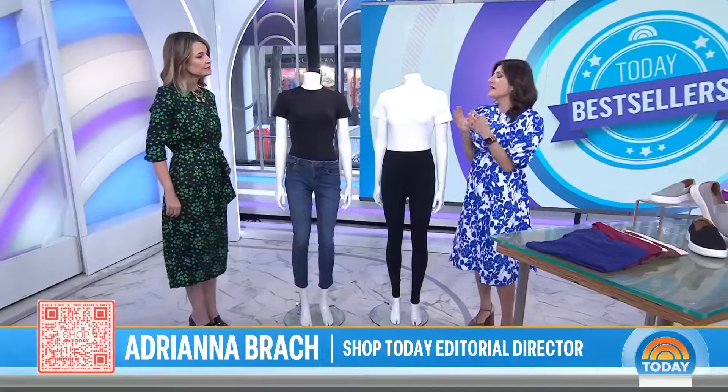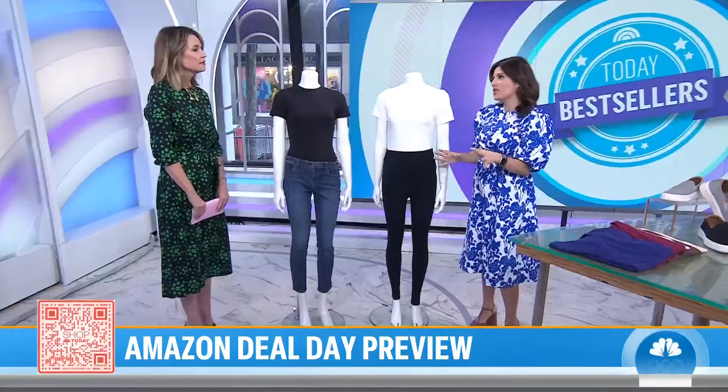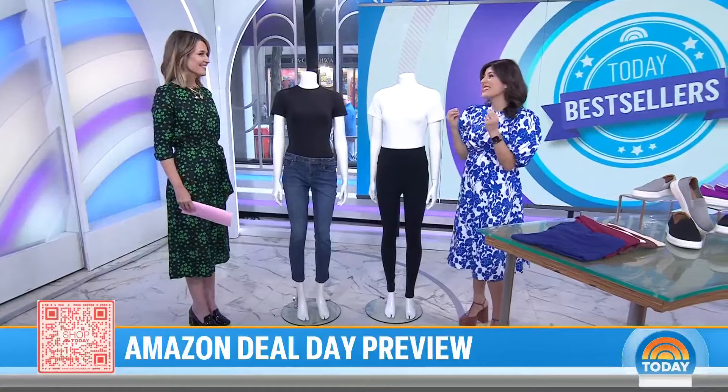We got exclusive deals. The best part about this Big Spring Sale: not only is it the first one they're doing in North America, all the deals are open to even non-prime members, so you don't even need a membership to take advantage. They're going to have everything for spring — fashion, beauty, home essentials, outdoor, so much more to get your spring season started.